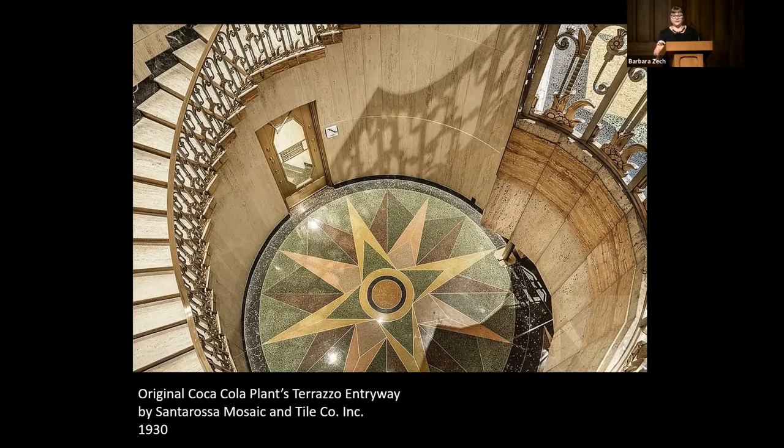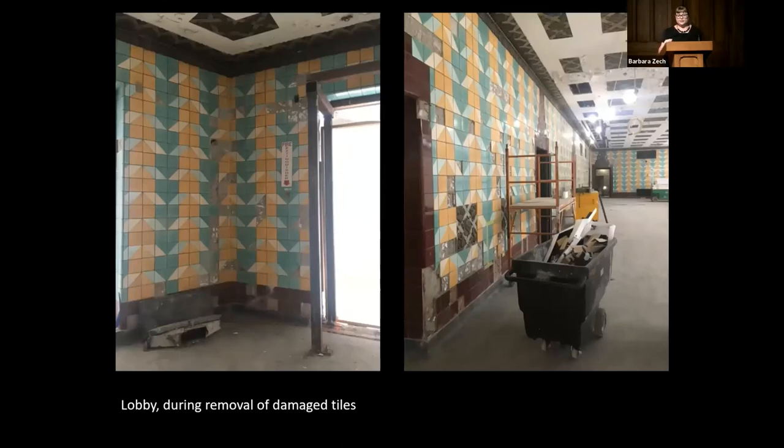Their team was responsible for all the tile on-site installation, and they also did all of the brand new tile in all the hotel rooms. I was basically a subcontractor for Santa Rosa as a tile supplier. This shows the process of removing the damaged tiles. Santa Rosa did the lion's share of the on-site work, so I want to make sure they're credited for the partnership here. Their team carefully removed each and every tile and installed the new tile that I delivered, and they were really awesome to work with.